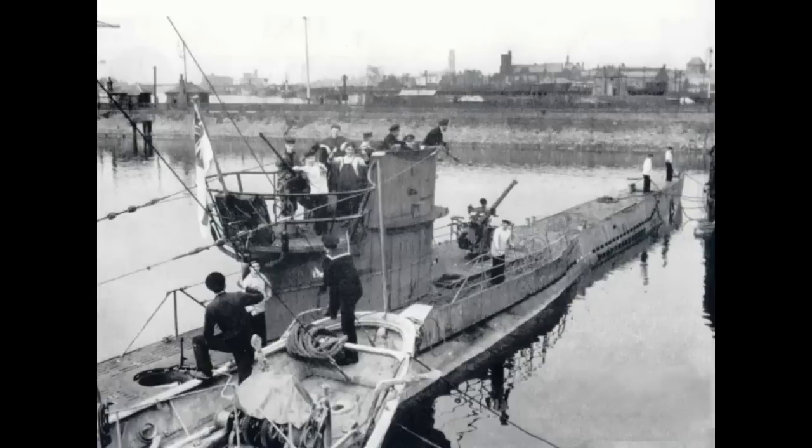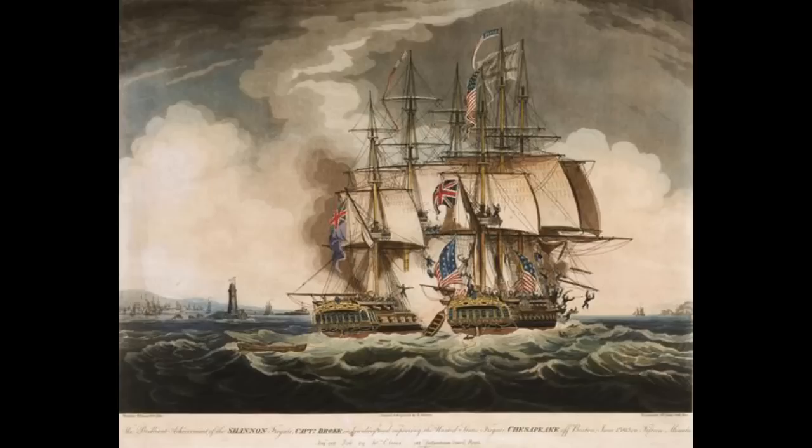In the long history of conflict at sea, capturing your enemy's warships and using them in your own fleet has been a common practice. It became so common during the Age of Sail that quite a few names in the Royal Navy, as an example, exist entirely because they originated with foreign ships, captured and put into service as war prizes. However, in the 20th century, the practice began to fall out of favor.